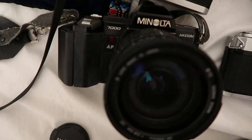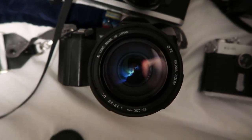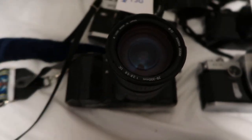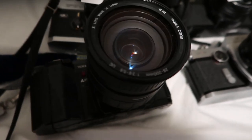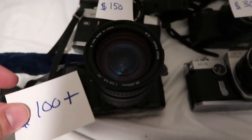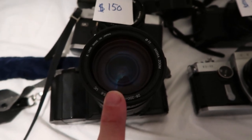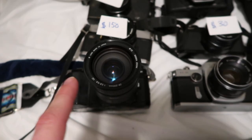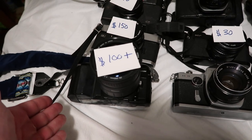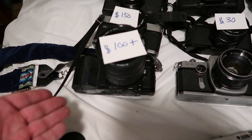Next up is a Minolta 7000 Maxxum 35 millimeter film camera. Try to guess the price on this one. This one's going for about $100 plus. The reason I say $100 plus is because I haven't looked up the lens yet, but I think it's a good lens. The camera itself with another lens goes for about $80, but I think this lens is valuable, so we'll say $100 plus.